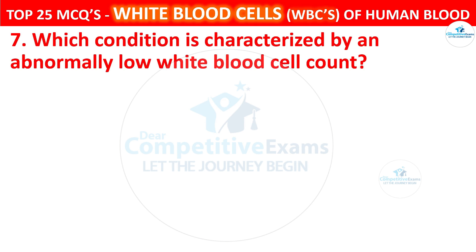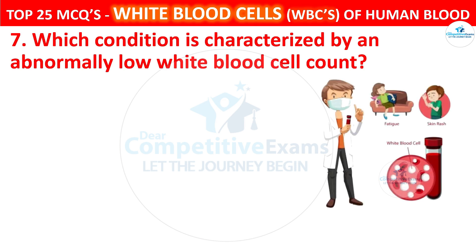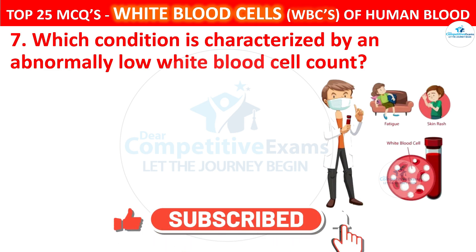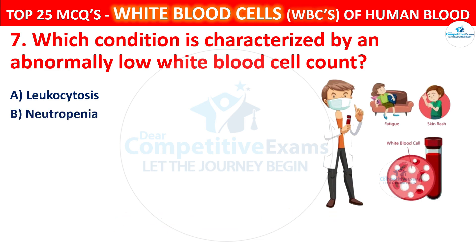Question 7. Which condition is characterized by an abnormally low white blood cell count? Your options are Leukocytosis, Neutropenia, Leukemia, or Leukopenia.